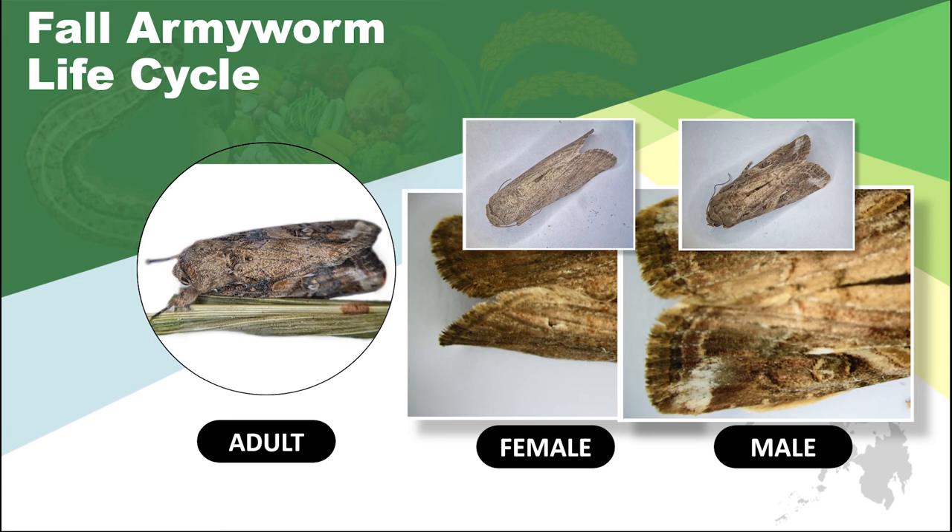Discover the signs of male and female moth. Look at the color and shape of the spotted wings. Remember that moths are active during the night.